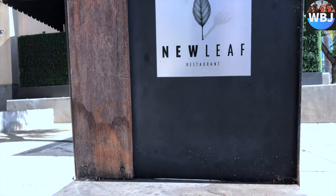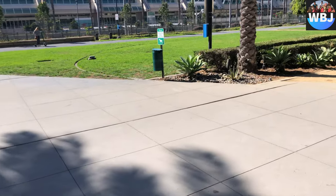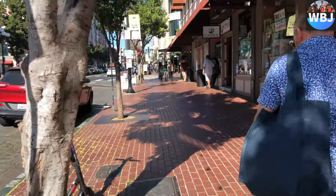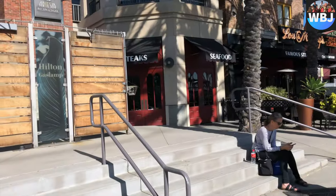Outside there is a sign indicating the restaurant inside the hotel, which is the New Leaf restaurant. And since we are outside, I must say there are many amazing places around the hotel — it's quite beautiful.